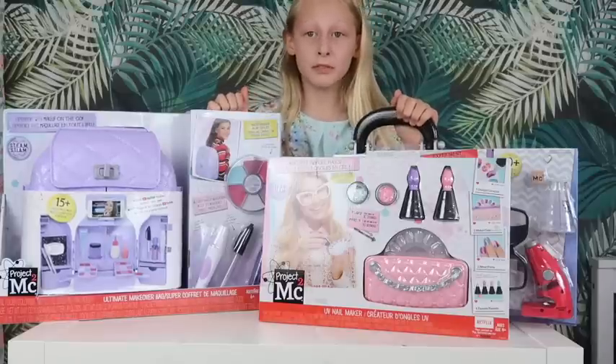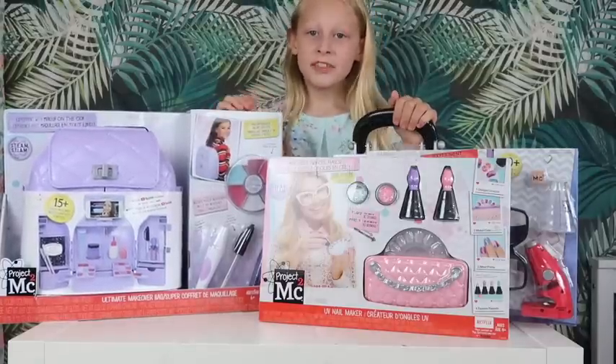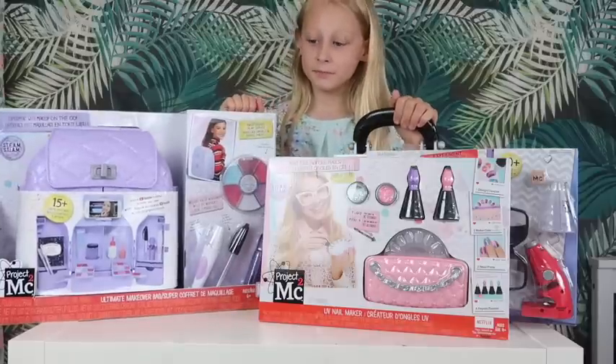Project MC Square is on a mission, an important mission, to help advance girls in the area of STEM: Science, Technology, Engineering, Art and Math.